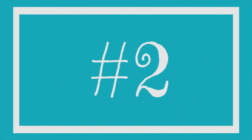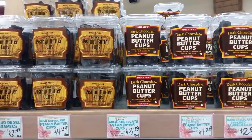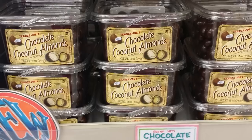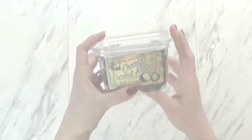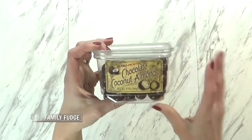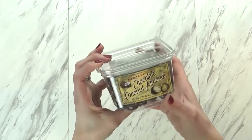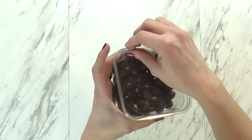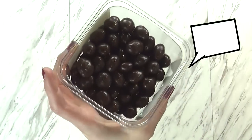Next up I have some chocolate, and you can probably tell I've already gotten into these. Trader Joe's has a huge variety of chocolates in little containers like this — like everything you could think of. They have nuts, fruit, but I really like the Chocolate Coconut Almond. Think of an Almond Joy type candy — that's what this tastes like. These would be perfect for sneaking into a movie and sharing with your significant other. They're really good.